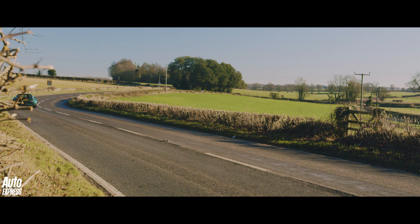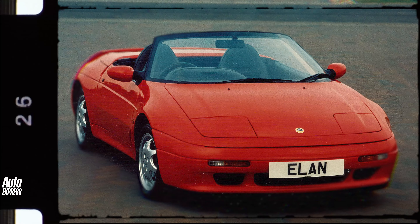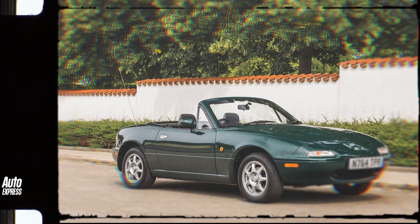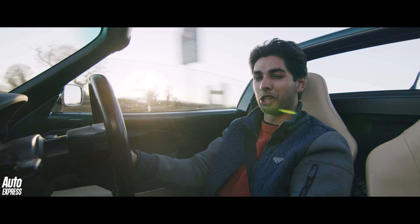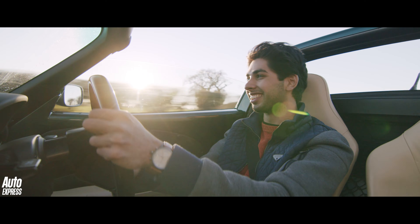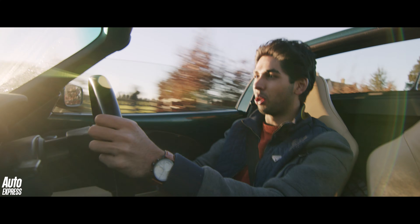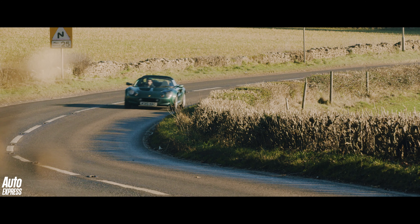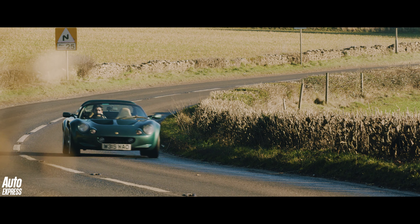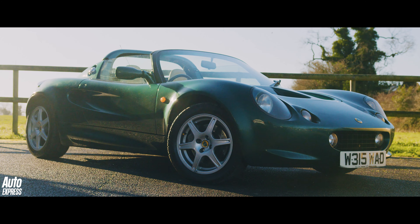Back in the early 90s, Lotus was struggling. The Elan M100 was being thoroughly outsold by the MX-5, and Lotus needed a kickstart — and it got one with the Lotus Elise. The Elise was an instant icon: lightweight, revolutionary with its aluminium structure. They only stopped making it last year, such was the success of this small sports car.